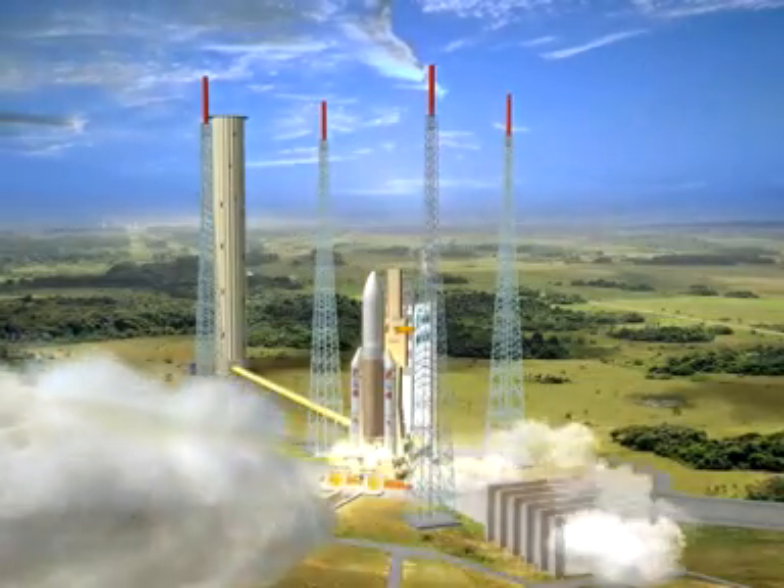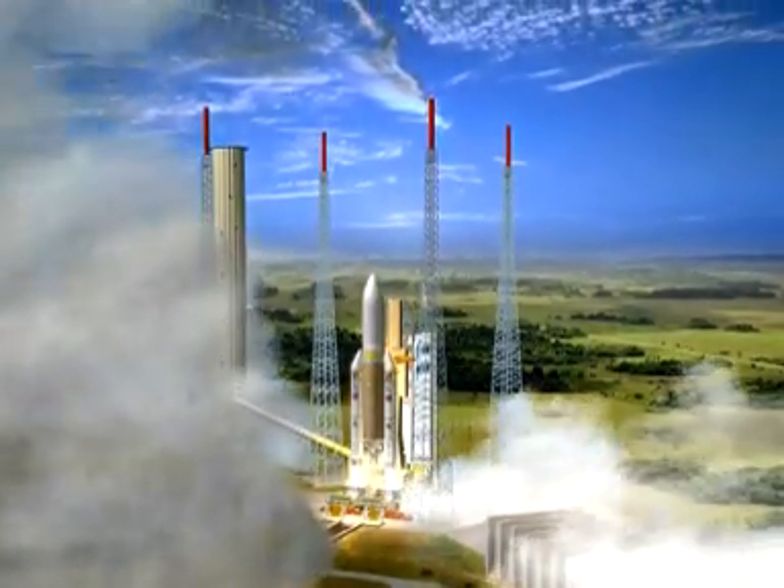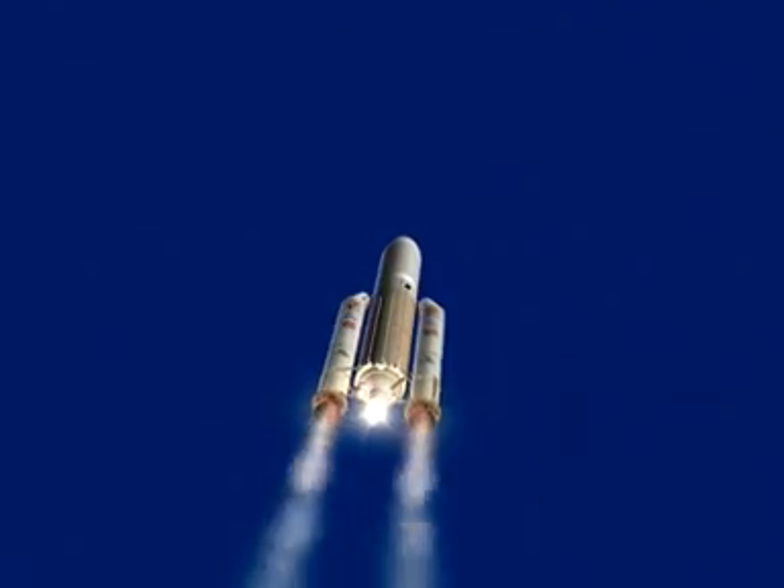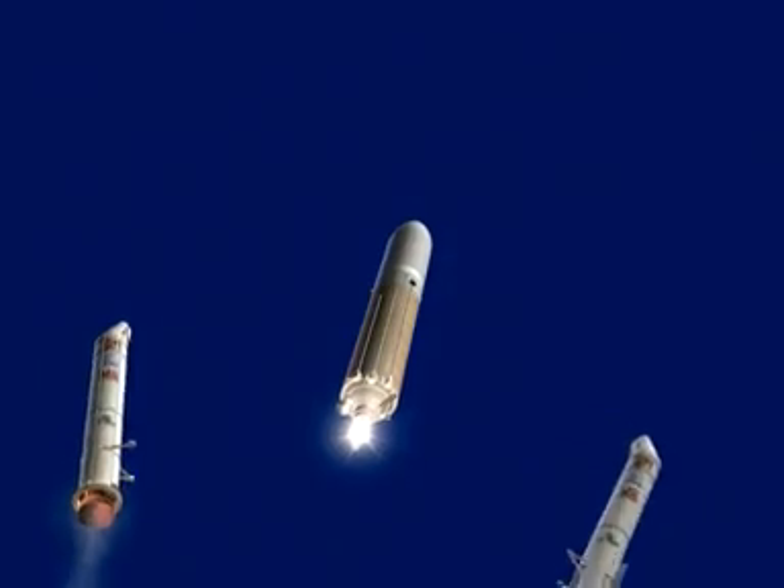When it blasts off from French Guiana early on Sunday, it'll be unmanned with a cargo of almost eight tonnes of supplies: fuel, food, air and water.